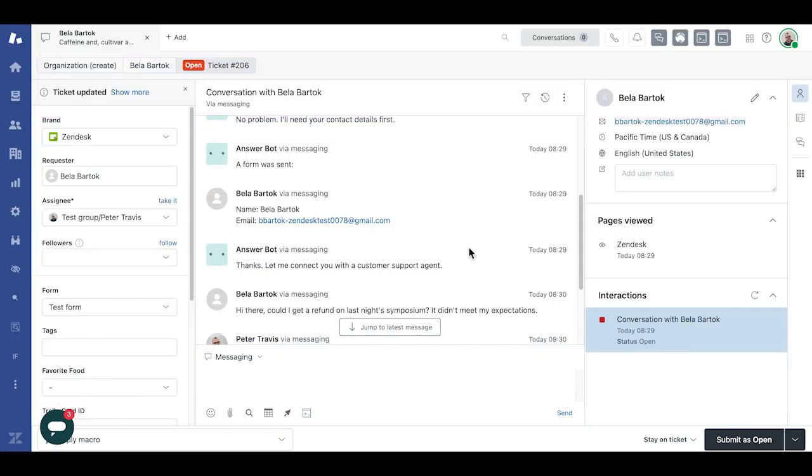And now we're going to see it all together in a short demo of Agent Workspace. Today, we're a Zendesk agent on Agent Workspace. Here, we have a message from Bella Bartok, who has requested a refund for a symposium they attended but that did not meet their expectations. They submitted this information through our chatbot, which gathered sufficient context before I even picked up the conversation.